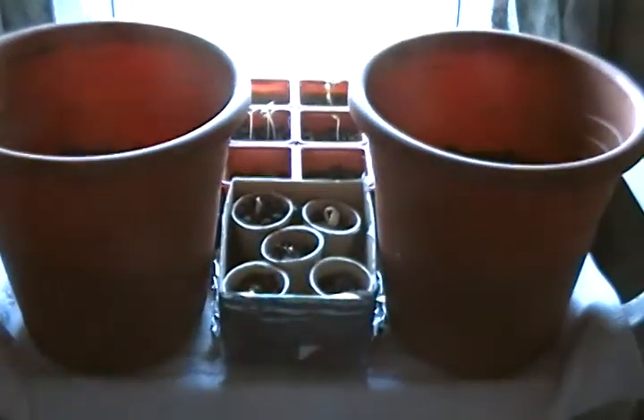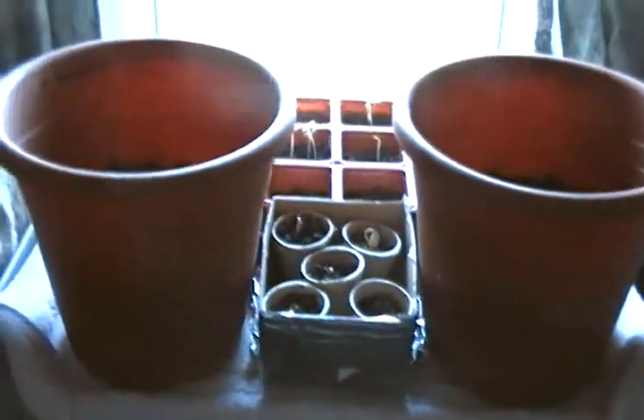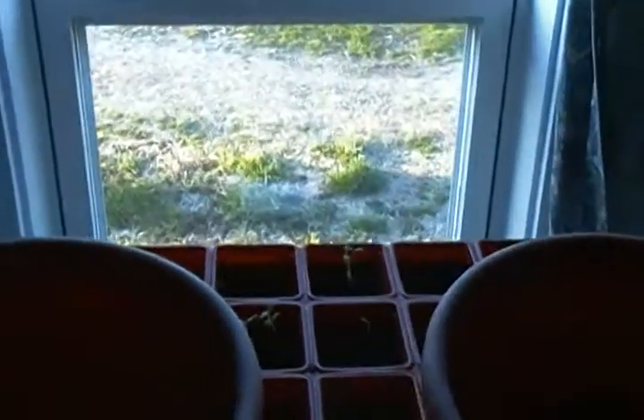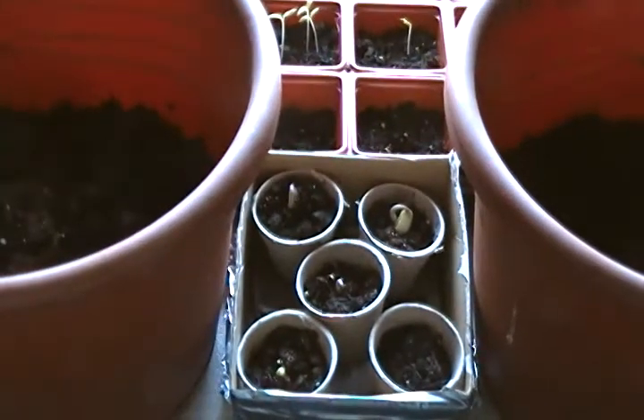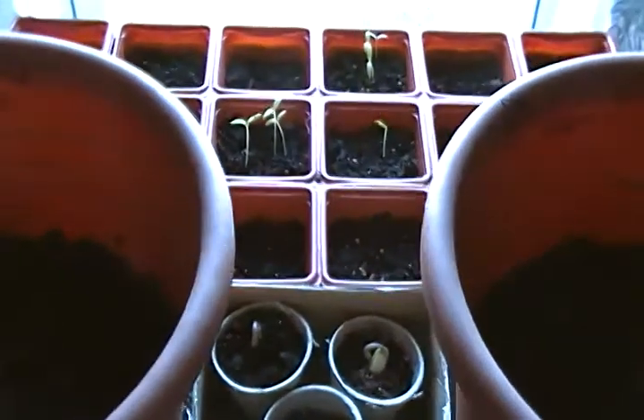I started growing my seeds here about a week and a half ago or so. They're all heirloom seeds. I do not use any of that crap you buy at Walmart — I call it China Mart because 80–90% of the stuff in the store comes from China, and they've been proven so many times to be poisonous and unhealthy for you.